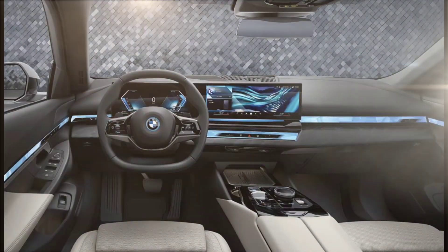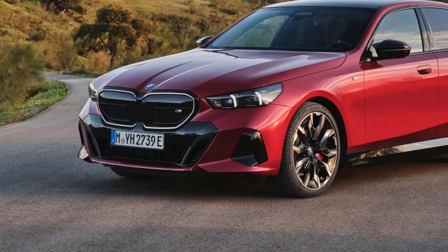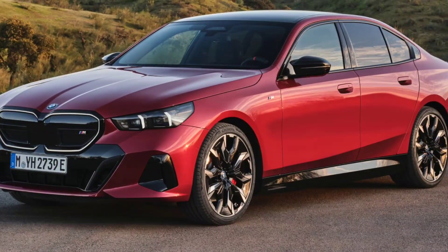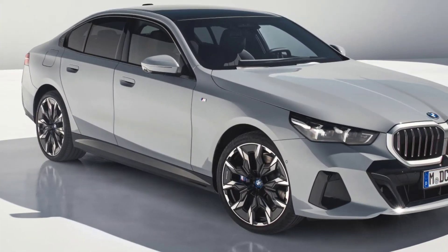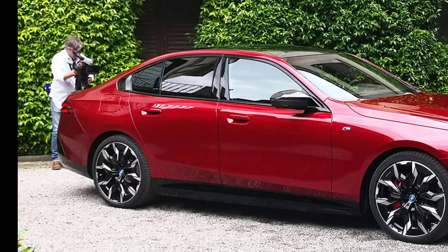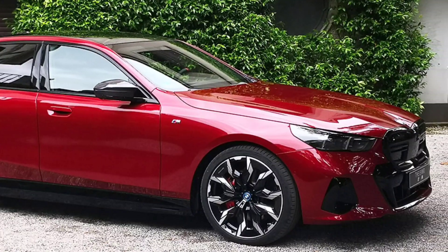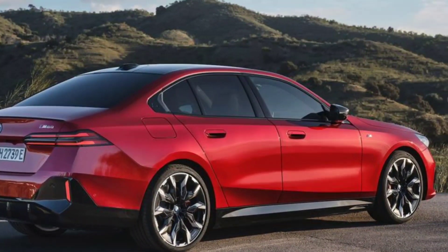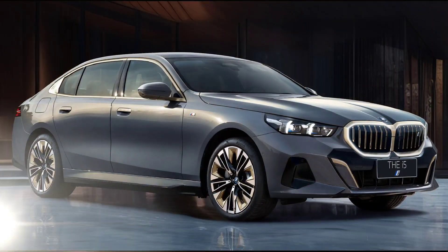Interior: The interior of the 2024 BMW 5 Series is luxurious and spacious. The front seats are supportive, and there is plenty of legroom and headroom for both front and rear passengers. The cargo area is spacious, with up to 58.6 cubic feet of space with the rear seats folded down. The interior design is simple and elegant. The materials are mostly high-quality, but there are some cheap plastic pieces in lower trim levels. The standard infotainment system is a 12.3-inch touchscreen with BMW's iDrive 8 software, which is easy to use and includes Apple CarPlay, Android Auto, and a built-in Wi-Fi hotspot.